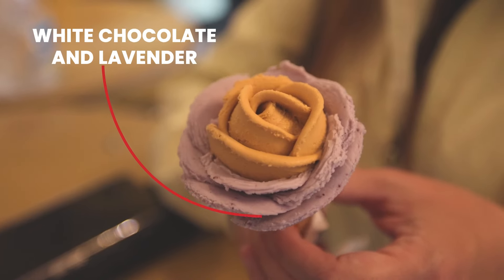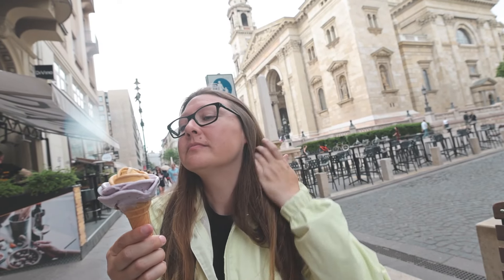I almost don't want to eat it because it looks so pretty. I've never actually had lavender before — it's a weird flavor, not gonna lie, just the first time for me. The salted caramel is really, really good. With the ice cream finished, we're now going to number six on our Hungarian food tour.